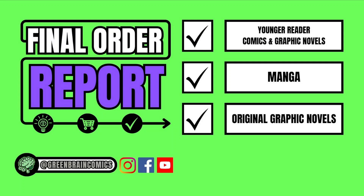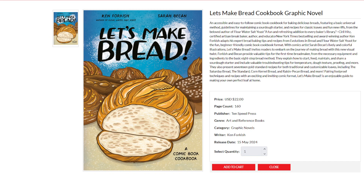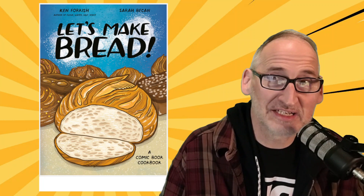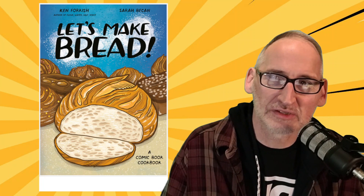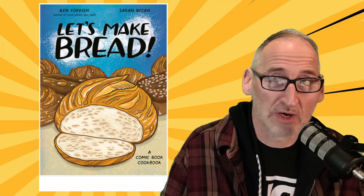Next up we have the Final Order Report for Original Graphic Novels. First up from 10 Speed Press, we have Let's Make Bread from one of our favorite creators, Sarah Beacon, joined by author Ken Forkish. It's an accessible and easy-to-read comic book cookbook for baking delicious breads, featuring the basic universal method, guidelines for maintaining a sourdough starter, and recipes for classic loaves and fun new riffs — from the beloved author of Flour Water Salt Yeast.